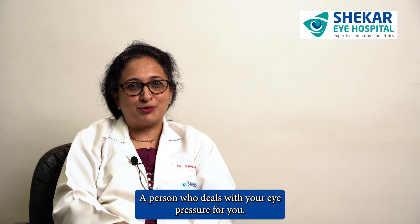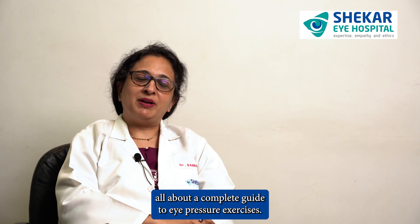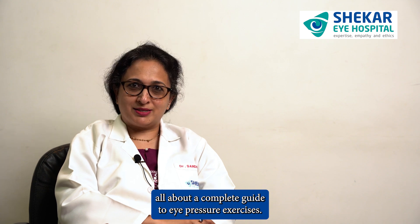Hi, this is Dr. Sandhya here. I work at the Shekharai Hospital. I'm a senior glaucoma specialist here, a person who deals with your eye pressure for you. So today I'm here to talk to you all about a complete guide to eye pressure exercises.